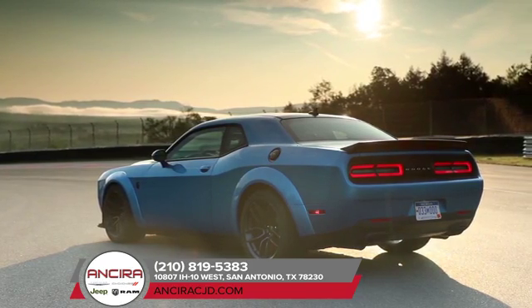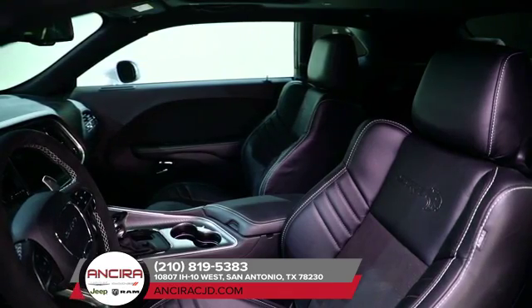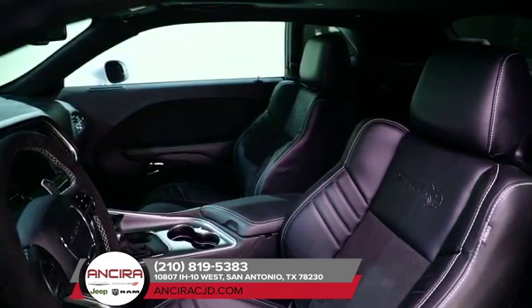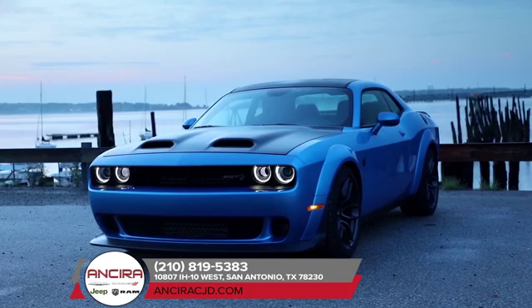The Challenger's interior gives full bragging rights to those behind the wheel. Everything has been mapped out and calculated for convenience, including the push-button start and the performance-inspired steering wheel with available paddle shifters.